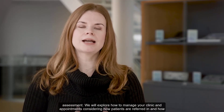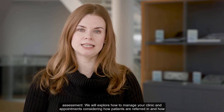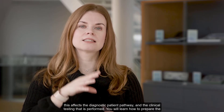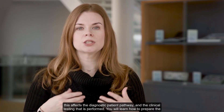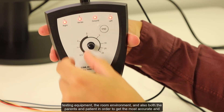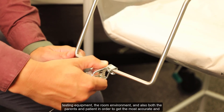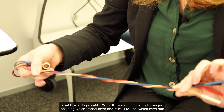We will explore how to manage your clinic and appointments, considering how patients are referred in and how this affects the diagnostic patient pathway and the clinical testing that is performed. You will learn how to prepare the testing equipment, the room environment, and also both the parents and patient in order to get the most accurate and reliable results possible.